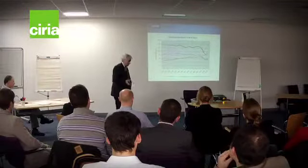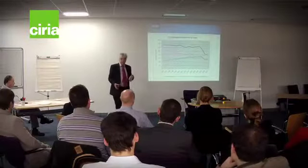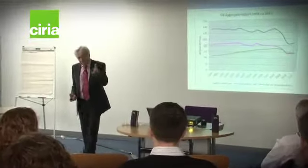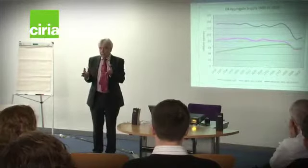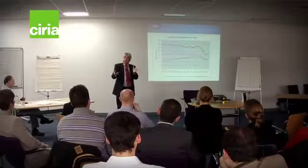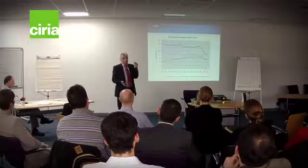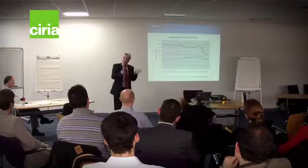How has that changed over time? The top line is crushed rock, middle line sand and gravel, bottom line recycled and secondaries. Recycled covers concrete, brick, asphalt, stone, ceramics — materials previously used in construction. Of that 28%, about 22% is recycled and secondary, and 6% is secondary materials, which includes things like aggregates from steel slag, blast furnace slag, furnace bottom ash from coal-fired power stations, a proportion of PFA, and by-products from other industrial processes.